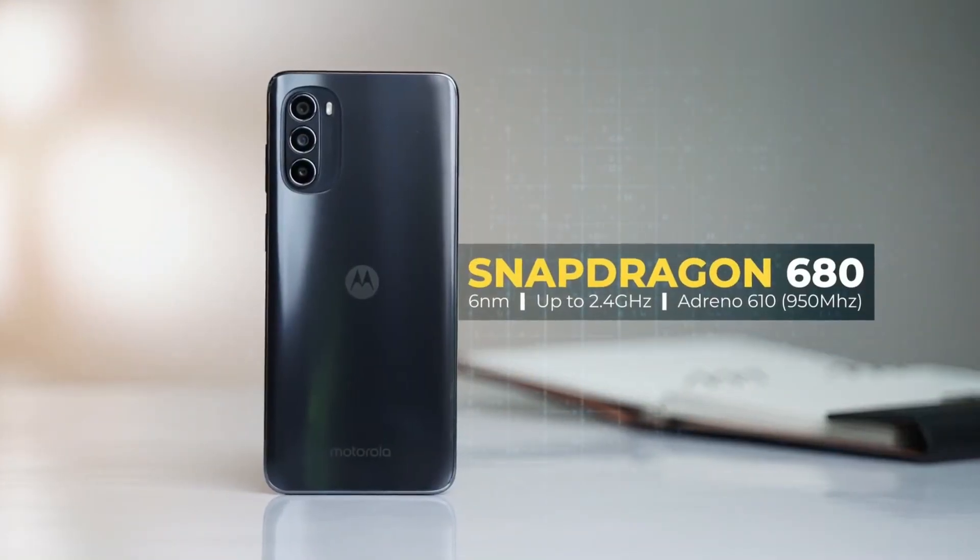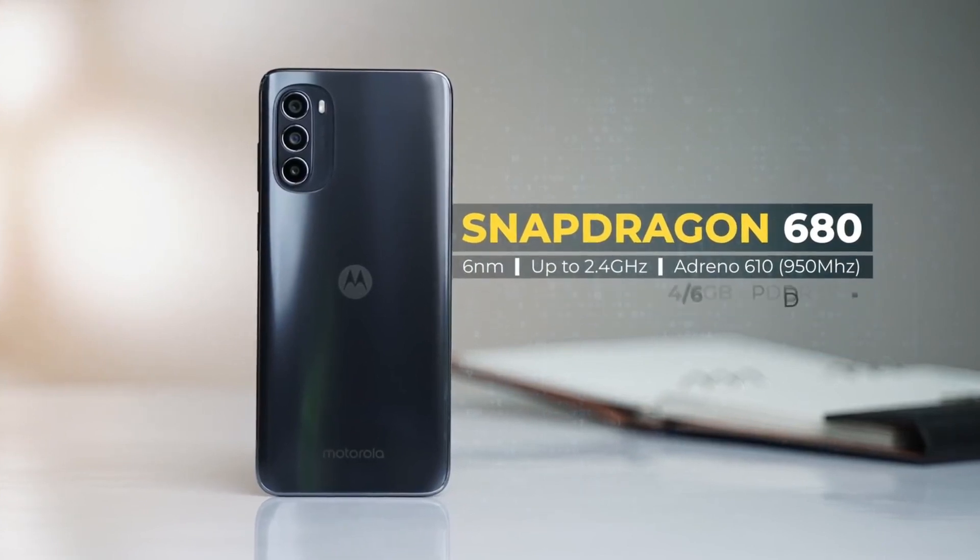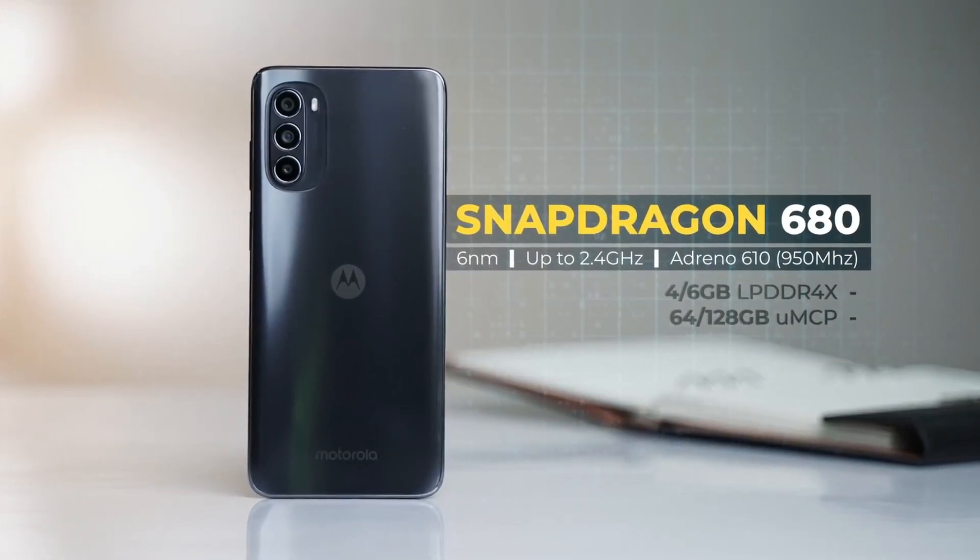Comparing performance, both phones use a Snapdragon 680 processor, giving decent multitasking and casual gaming. But the Moto G52 is a step ahead due to its 360Hz touch sampling rate giving better gaming response, plus its stock Android delivering better overall performance compared to the Redmi Note 11.